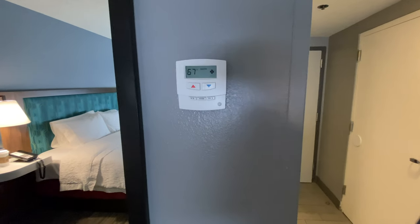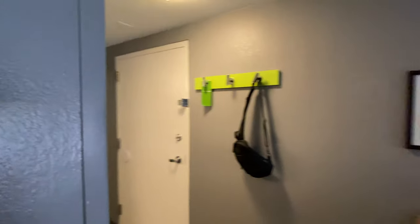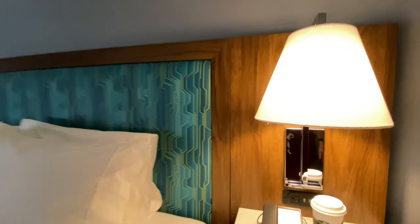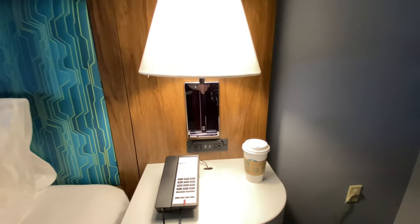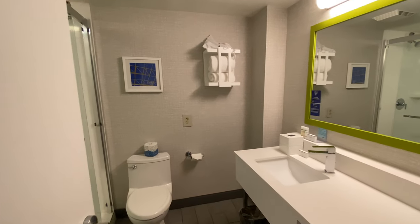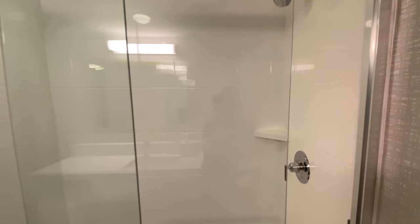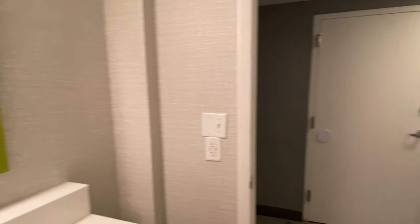The thermostat as you walk into the room works and controls the AC, which is under the window. The other side of the bed also has the same plugs — two USB and two American plugs. The restroom is typical for Hampton Inn with a standing shower, no tub. It looks like they've redone the rooms before they've redone the hotel, because the hotel is still a little older.